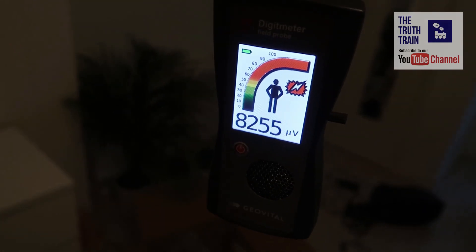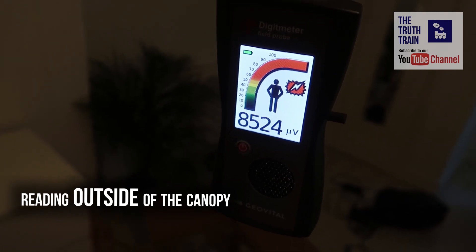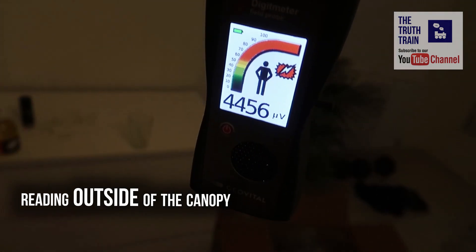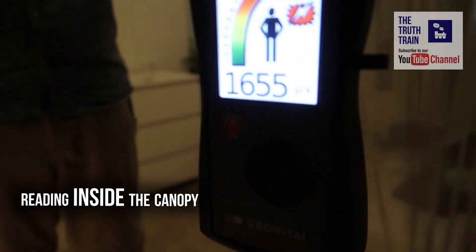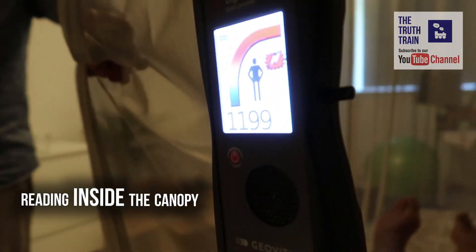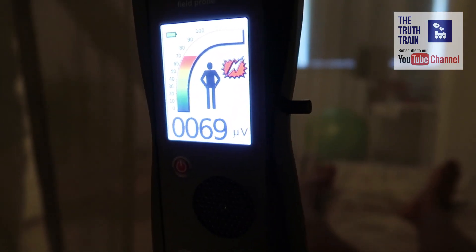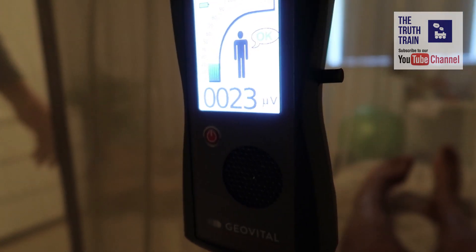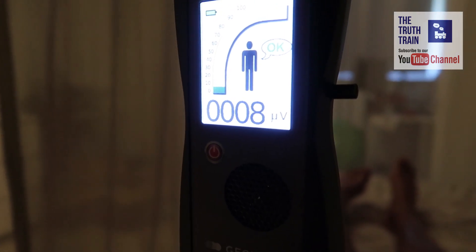Which is really good. So this is the reading outside of my room, and then I'm just going to get into the bed. As you can see already, it's going down. Then it's just closing off the canopy, and you can see that it's really low.